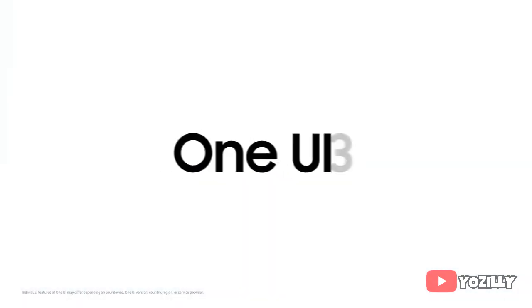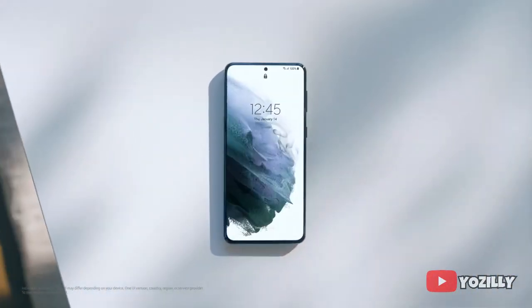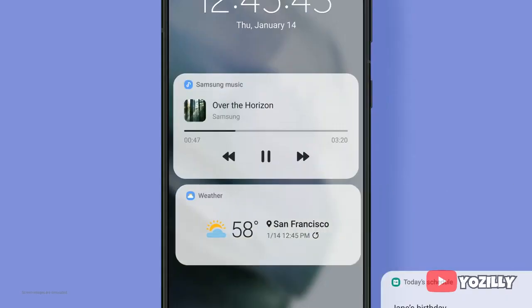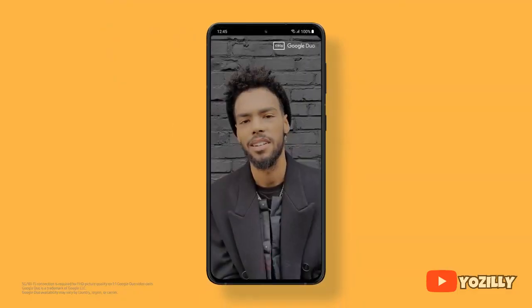On top of Android 11 features, there will be a new version of One UI — One UI 3.1 — in which Samsung added a lot of new visual changes to the UI. Some changes that One UI 3.1 brings include a control center with a blur background, new volume control sliders, and an enhanced dark mode.